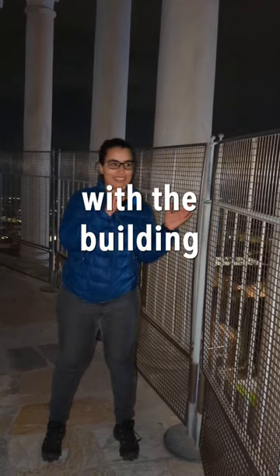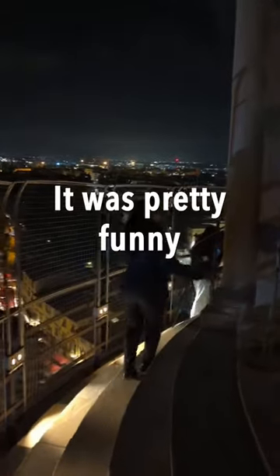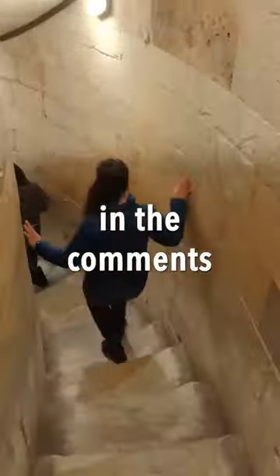I had to brace myself in some sections — it was pretty funny! Would you make the climb up? Let me know in the comments.